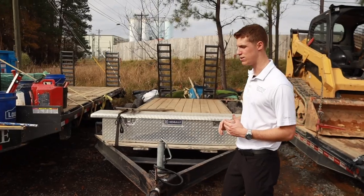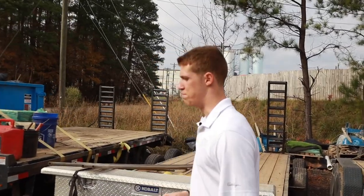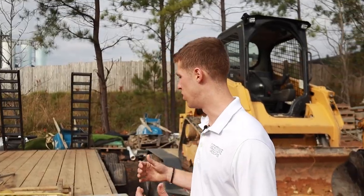Any truck can pull it — my F550 can pull it. If the guys need to run out and use it on the weekends they can pull it with their stuff, the big trucks obviously can pull it too. Overall this is a great usable trailer, and for any friends who might need to borrow one, this is great for them.